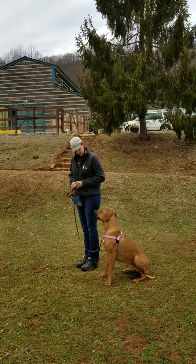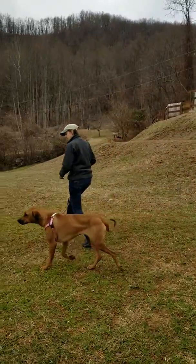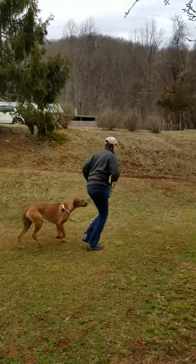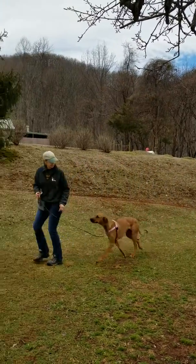Come, Rue. Good. Rue, heel. This way. This way. Good, good girl. Let's go fast. This way. Come on, baby. Good girl. Good girl. That's good.